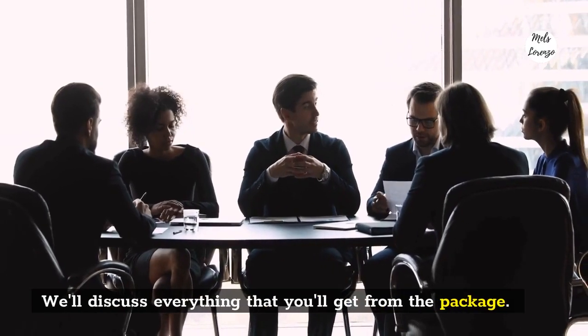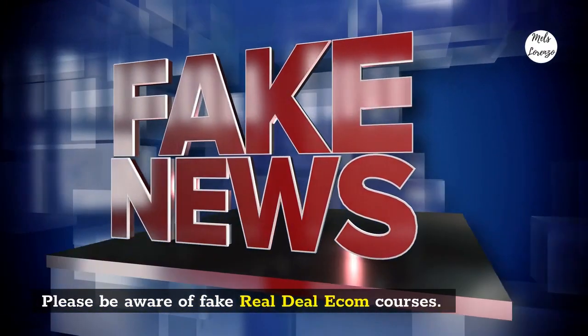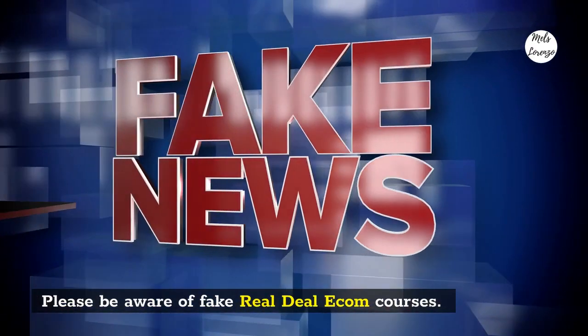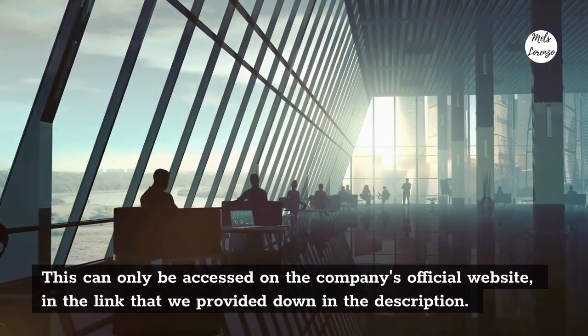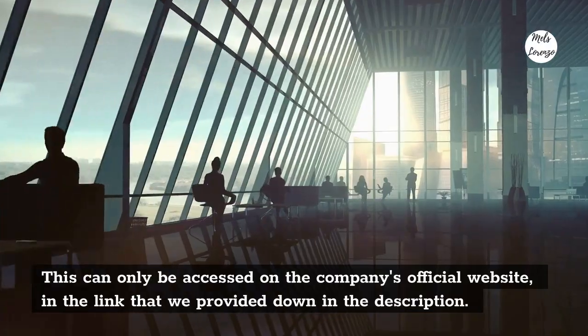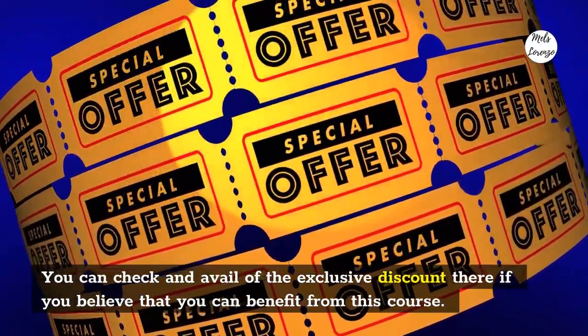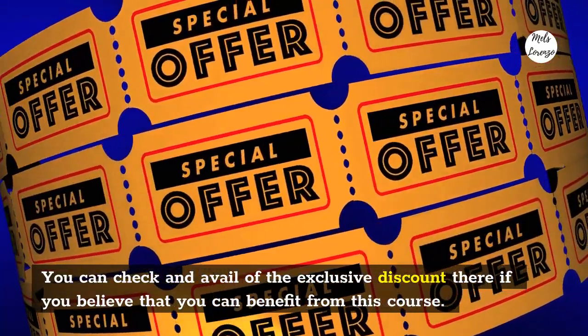We'll discuss everything that you'll get from the package. Please be aware of fake Real Deal Ecom courses. This can only be accessed on the company's official website in the link that we provided down in the description. You can check and avail of the exclusive discount there if you believe that you can benefit from this course.